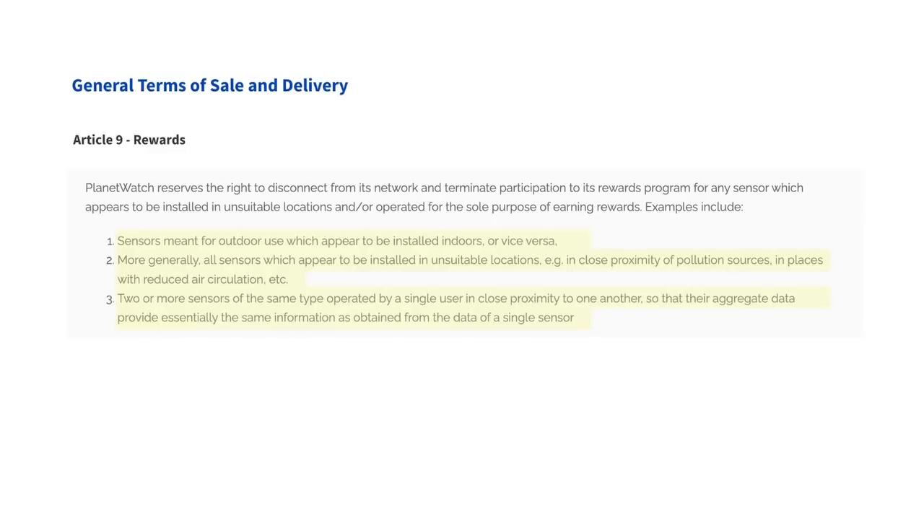The third case that some people have attempted to exploit is putting multiple sensors — two, three, or four identical sensors — in close proximity to one another, building what you could call a sensor farm. This is clearly done solely to earn rewards, but it also pollutes the data set. If you have four identical sensors next to each other, they're measuring the same air, so the information sent to Planet Watch is redundant. There is no more value than a single data stream. These behaviors are unacceptable and a breach of our terms and conditions.